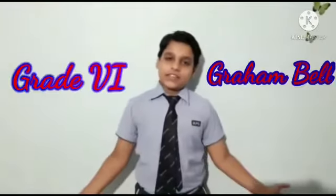Hi everyone, I am Ishmeet Singh from grade 6, Dharoda. Today I will explain to you homophones. Homophones are words of the same sound but different meaning and different spelling. Let's get started.